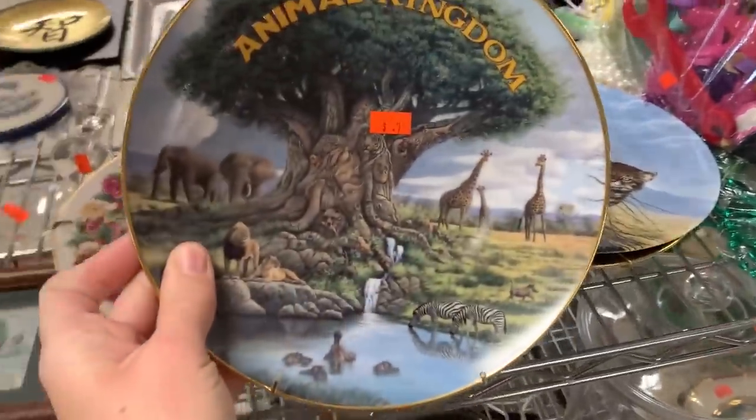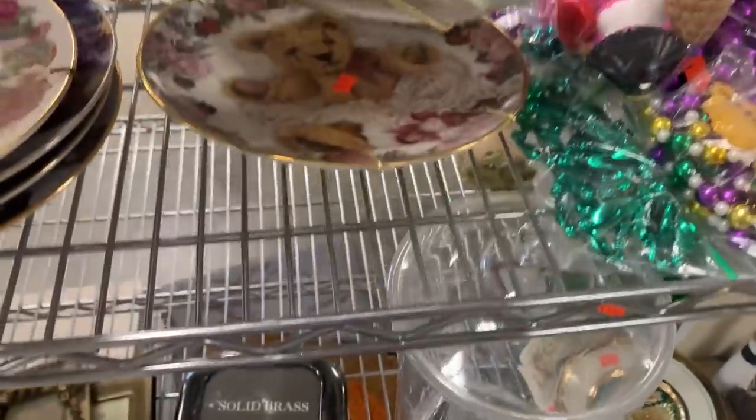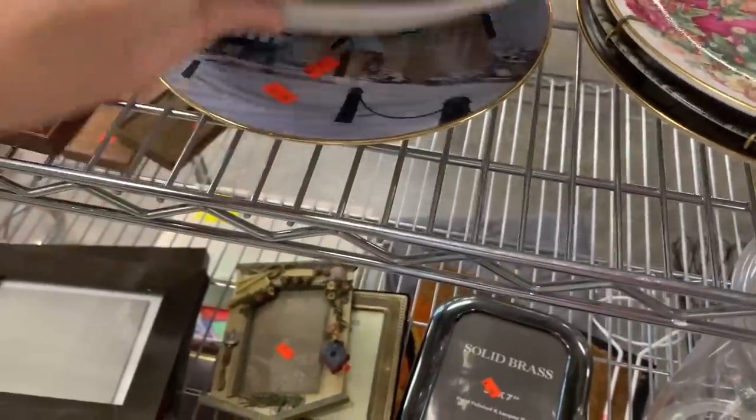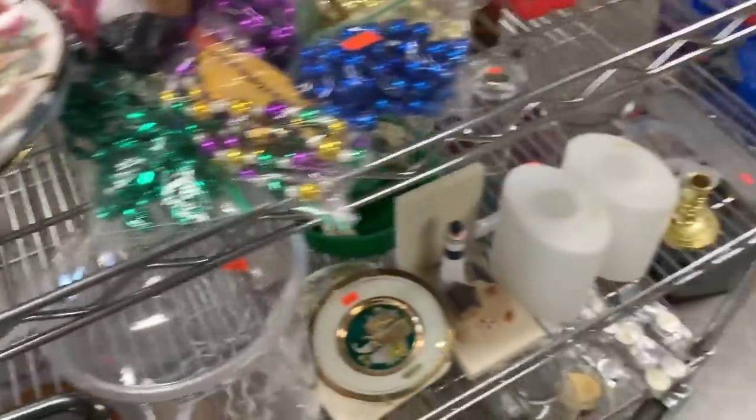That's cool — I'm going to grab that one. Me and my Disney — I don't do a lot of collection plates, but I do like the Disney ones.